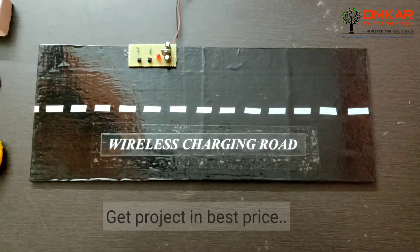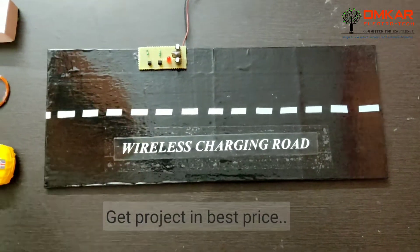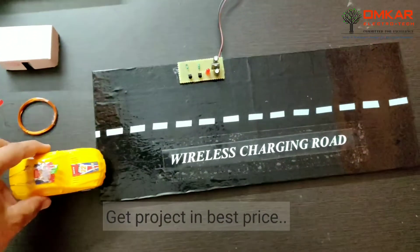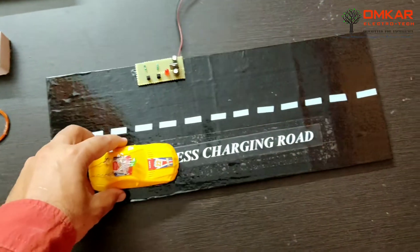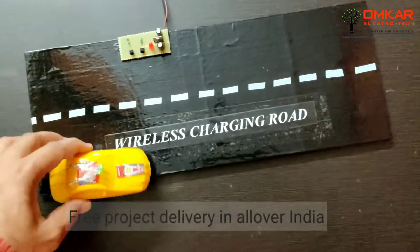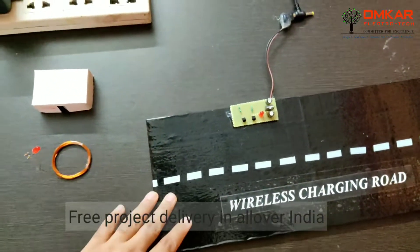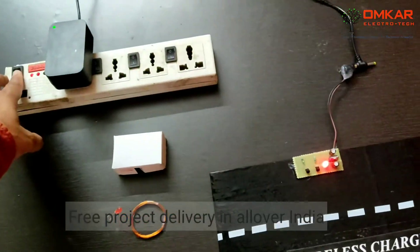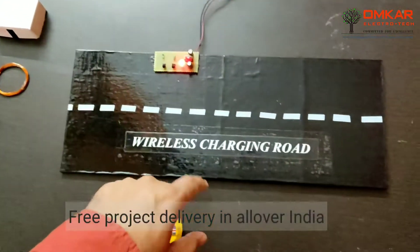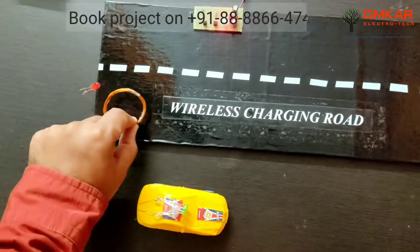So this is the wireless charging for electric vehicles, on which the vehicle will be charged automatically while driving on the road. This is the charging lane and this one is the normal lane. Now we will power it on and the LED is glowing, meaning the coils are transmitting the charge.